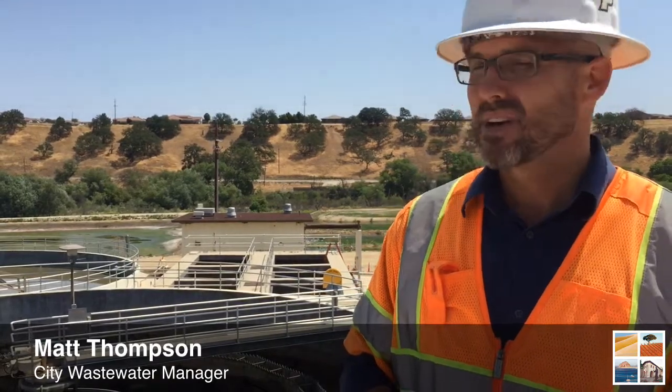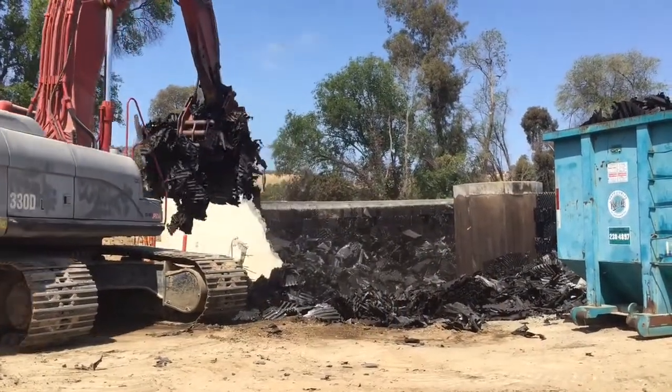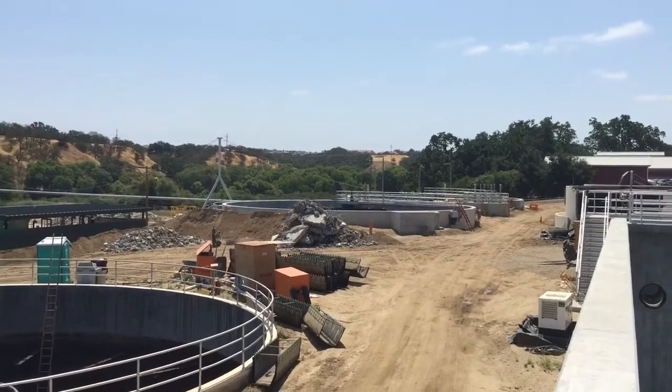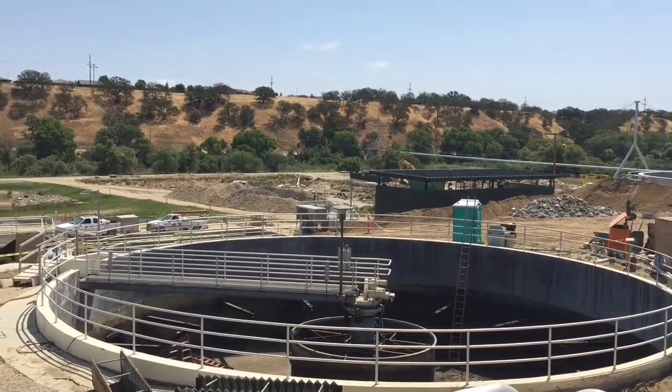This is an overview of the Paso Robles wastewater treatment plant, where we're in the middle of construction of a major upgrade. We have new facilities to my right, behind you, and to my left, and we're in the process of demolishing much of the old processes.